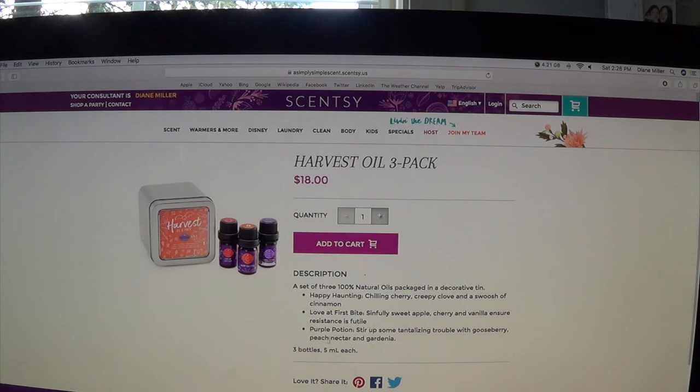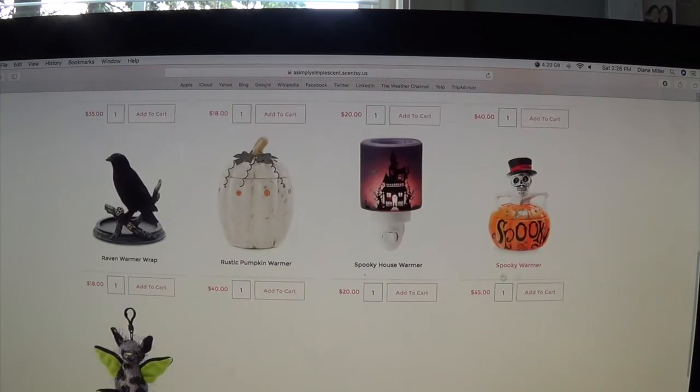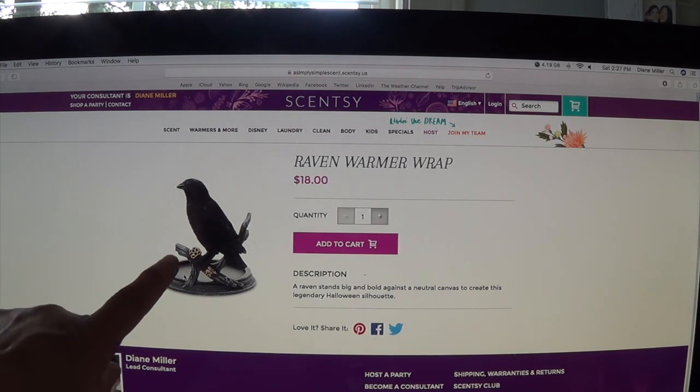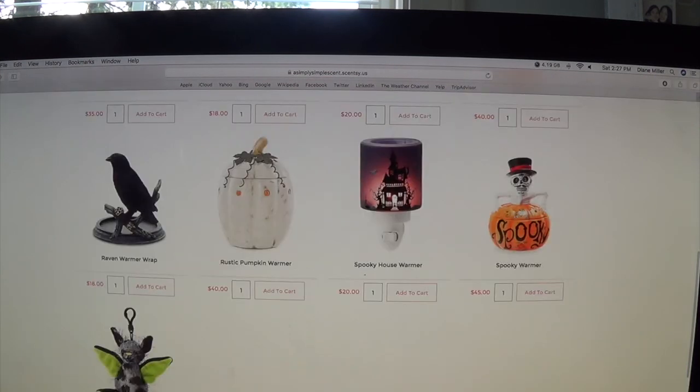Resistance is futile: purple potion, stir up some tantalizing trouble with gooseberry, peach nectar, and gardenia — that comes in a three-pack. This is the new Hello Fall mini warmer, and then we have a pick of the patch warmer with two pumpkins. I ordered the raven warmer wrap — I think it's really cute. The way they have it displayed is with one of the edge core warmers on the back, and then you put one of the core warmers inside it, and it glows a little bit with the raven along the front.